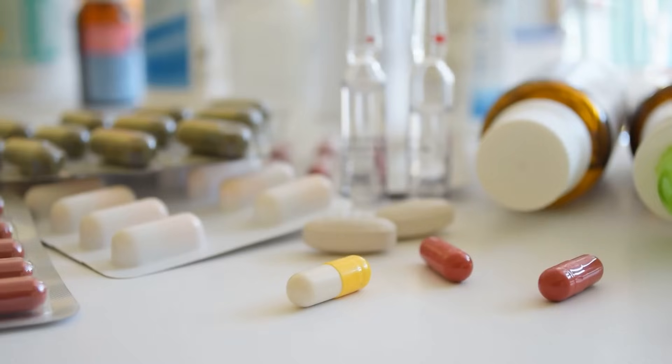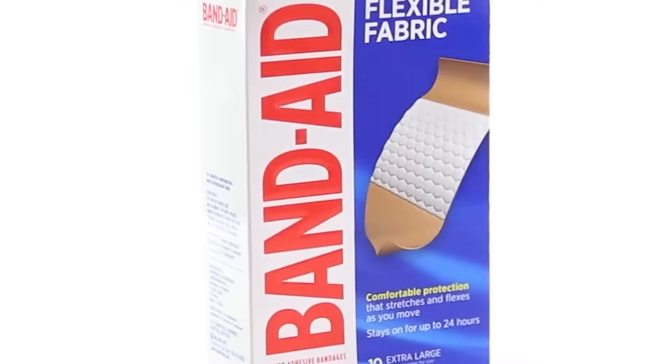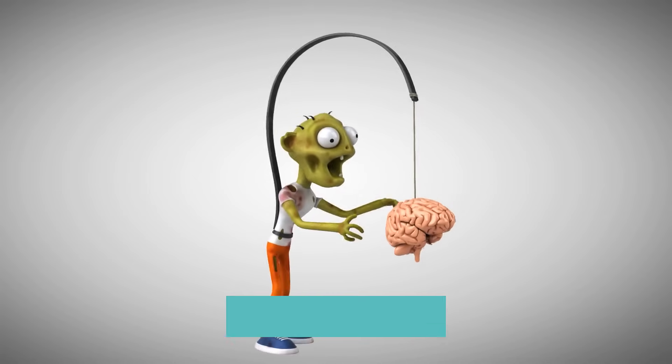That cabinet — the one where you keep all your over-the-counter medications for the things that just happen in life — has two medications that have to be safe because they are so common and they live right next to your band-aids. Think again, because they actually have things in them that can kill your memory. I'll list both medications, why they're bad for your brain, and what you should do instead.